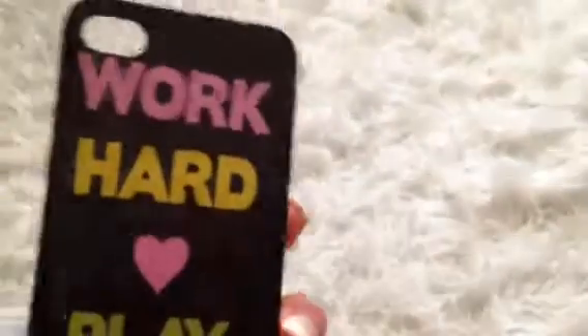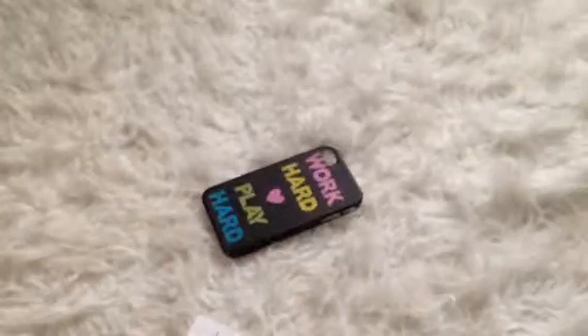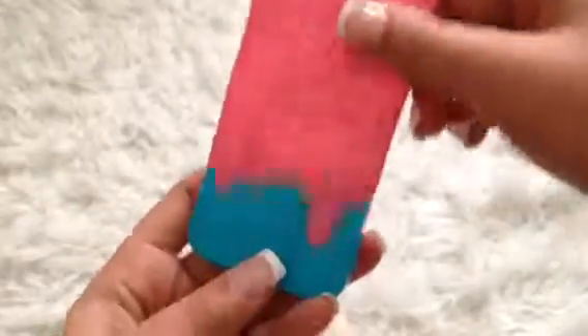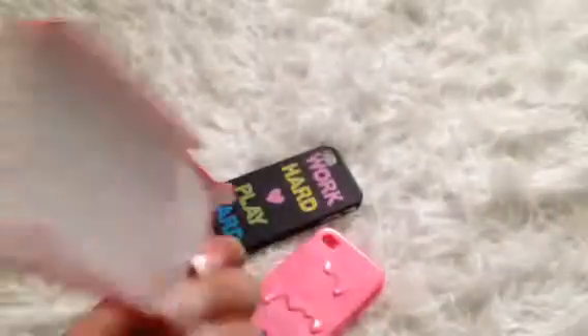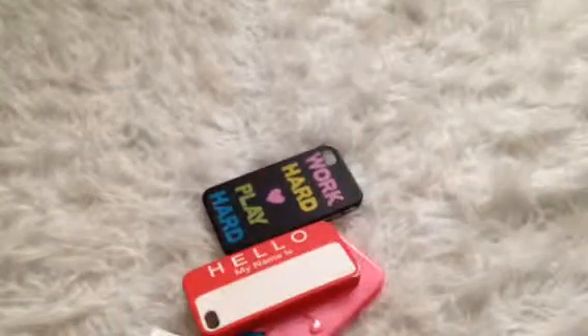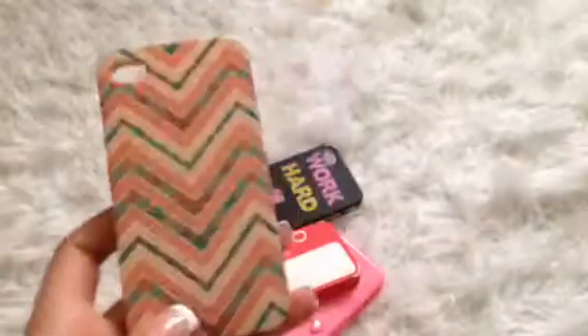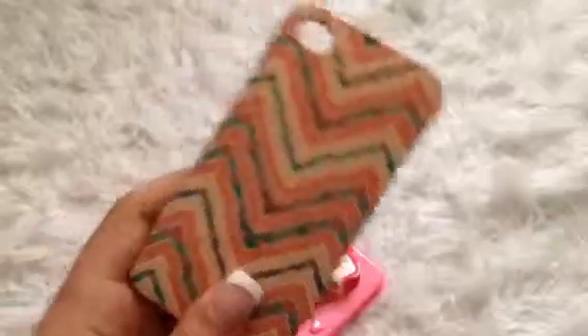For the four dollar section, I have this 'Work Hard Play Hard' case — it's brand new, I've never used it. Then I have this mounting case that goes into two pieces. Then I have this 'Hello My Name Is' case. All these four dollar and five dollar cases are in really good condition.